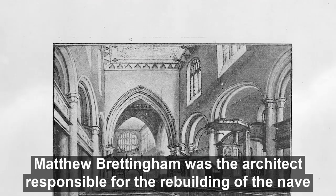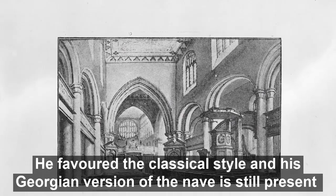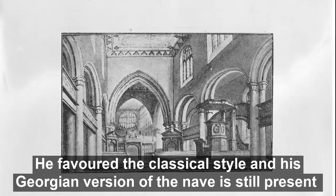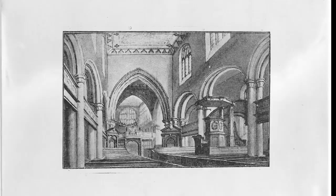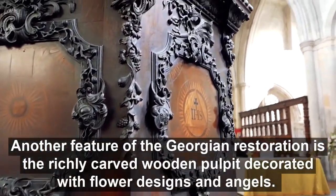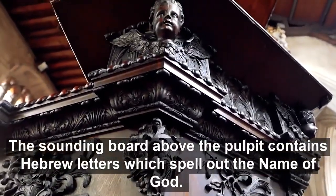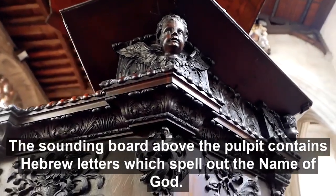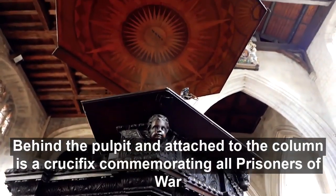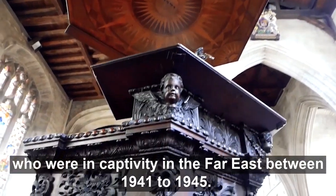Matthew Brettingham was the architect responsible for the rebuilding of the nave after the collapse of the spire in 1741. He favoured the classical style, and his Georgian version of the nave is still present in elements of the roof, walls and columns. Another feature of the Georgian restoration is the richly carved wooden pulpit decorated with floral designs and angels. The sounding board above the pulpit contains Hebrew letters which spell out the name of God. Behind the pulpit and attached to the column is a crucifix commemorating all prisoners of war who were in captivity in the Far East between 1941 and 1945.